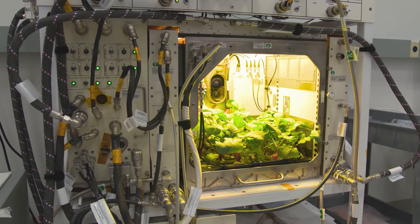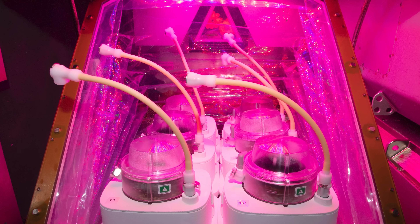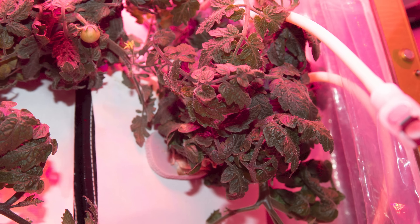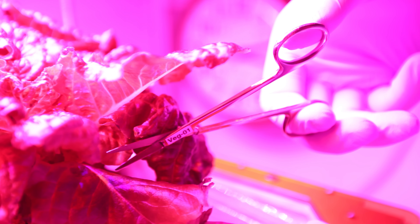Currently on the ISS, there's a greenhouse called the Vegetable Production System, or VEGGIE for short, that serves the dual purpose of scientific study and giving astronauts some much-appreciated fresh produce. Veggie is only about the size of a carry-on suitcase. Each plant is grown in a sort of pillow chock full of clay-like soil and fertilizer. Plants are grown this way because in zero gravity, roots spread in weird directions, loose soil floats away, and water beads up, which kills the plant from drought. Without gravity to guide their upward growth, LED lights that mimic the sun tell these space plants which direction to grow.